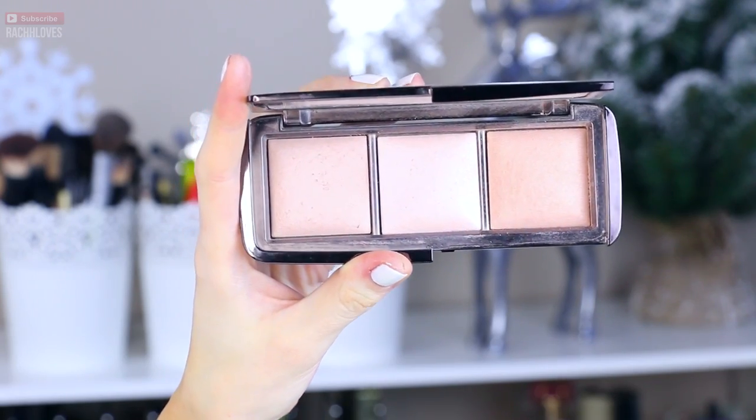Lastly, I wanted to talk about my Hourglass trio, because I was going to mention it in another video and somebody called me out because I forgot to talk about it. It is the Hourglass Ambient Light palette — the triple one. I use this actually quite a lot to set under my eyes because it gives this nice luminosity and kind of cancels out any of the blue tones dragging under my eyes. As you can see by the huge dent in this one, this is the one I use the most often, mixing these two and dusting this one over the outskirts. It just gives this nice luminescent quality to the skin without being too crazy like Champagne Pop on the cheeks. It's a beautiful finishing powder and I've been using this a lot in 2015.